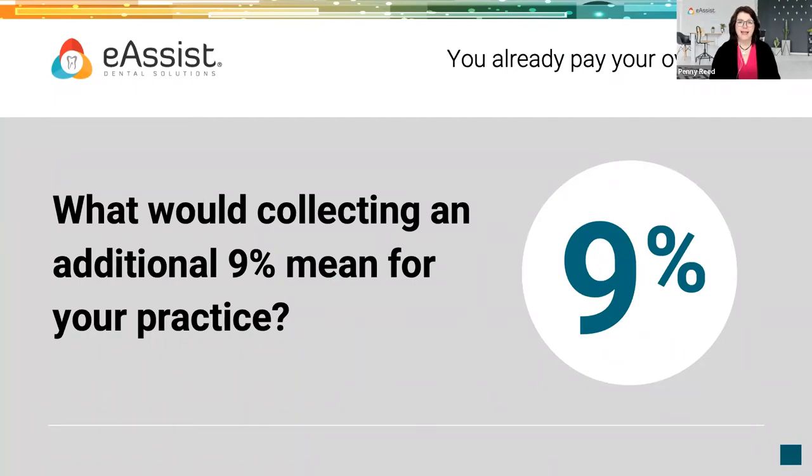Let's go back to that 9%. What would collecting another 9% of your collectible production mean for you? If you're the office manager or practice owner, you've already covered most of your overhead — the 9% would fall straight to profit, owner income, and the ability to reward your team at a higher level. As the saying goes, 'my end of the boat is not leaking' — if money is being left on the table and not in the bank, it affects everyone on the team.